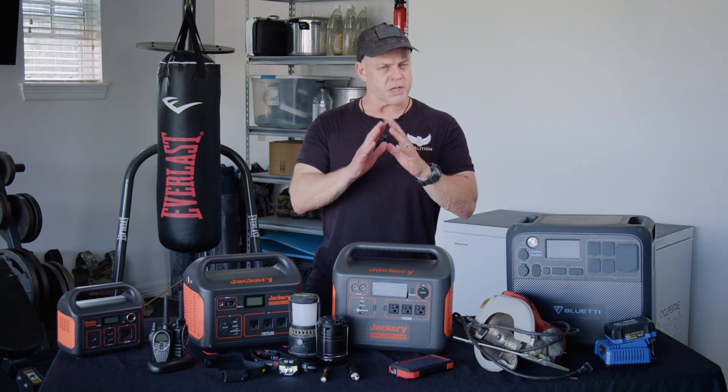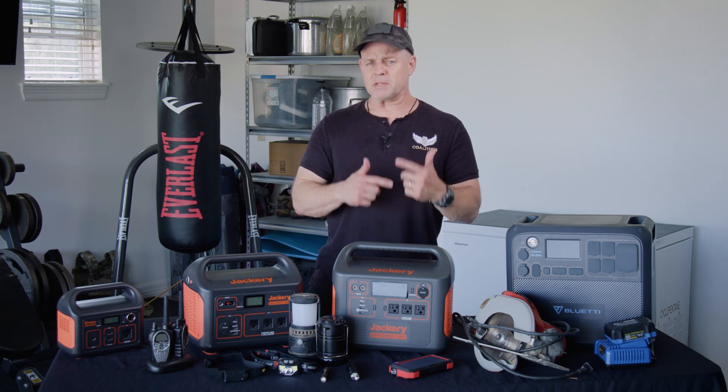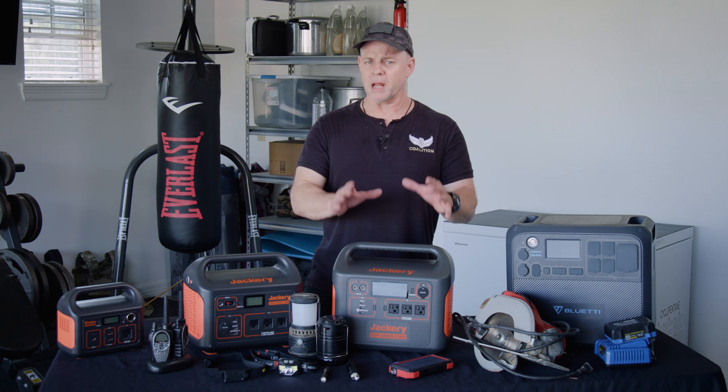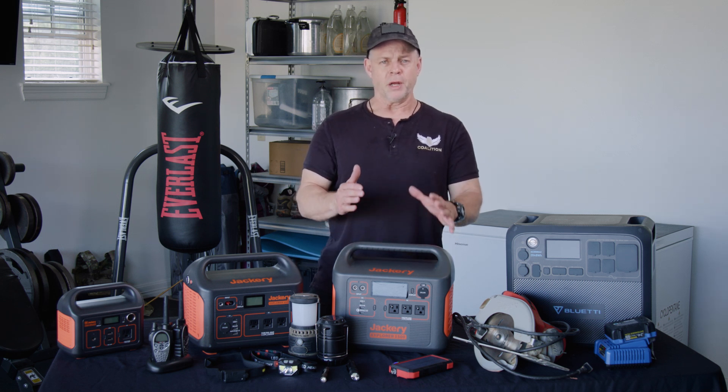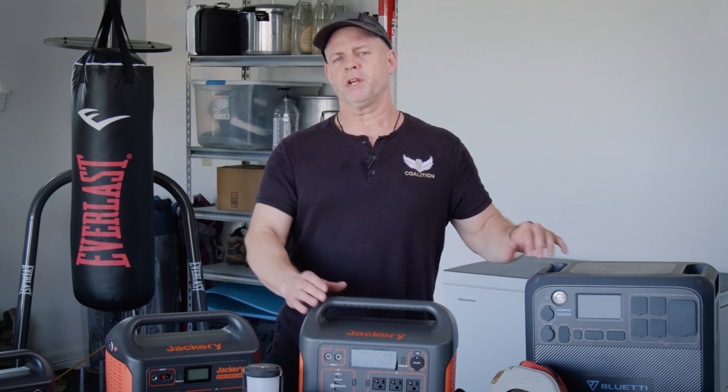I do want to say this, and I'm very serious about this: get started on this now. This takes some time to figure out, but not a long time. A video like this will help a lot because it starts breaking it down for you and helps you start thinking about certain things maybe you hadn't thought about before. What's really important is to consider the pros and cons of having a gas-powered generator as opposed to a solar-powered battery station.